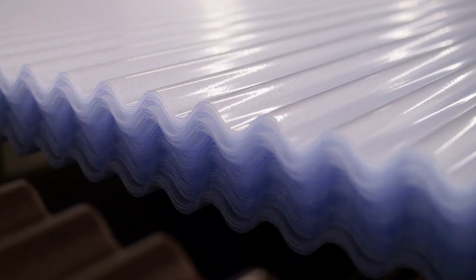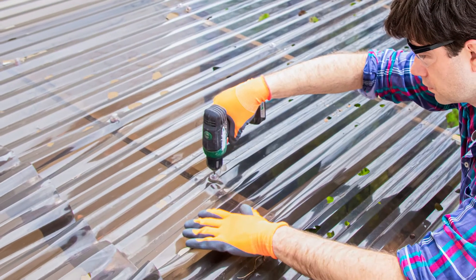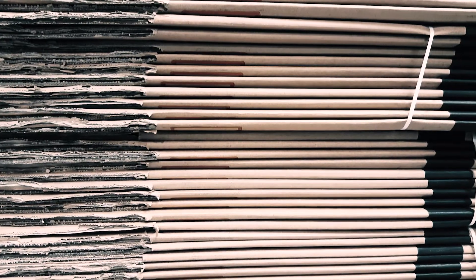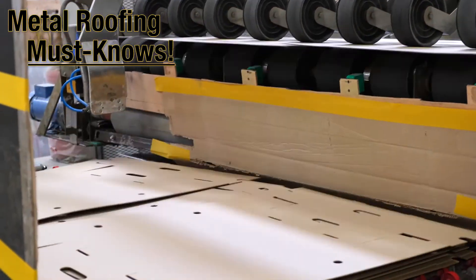Even non-metal materials are corrugated as well. For example, plastic and fiberglass are corrugated and then used as translucent ceilings or roof lights. Many different types of cardboard also use corrugation for better structural integrity. And that's what makes corrugated a metal roofing must know.